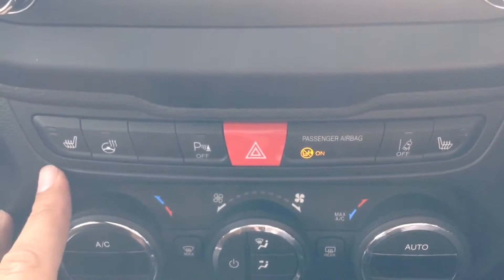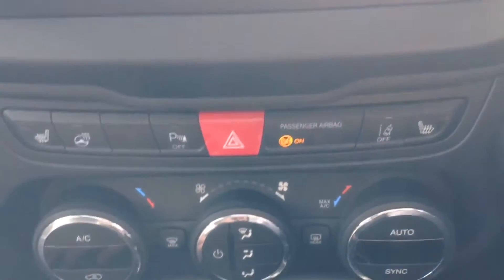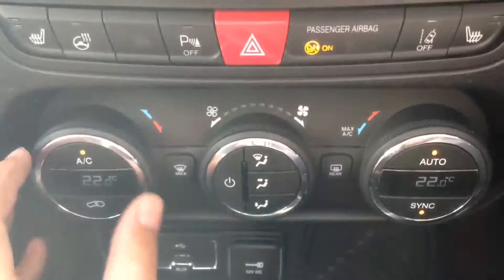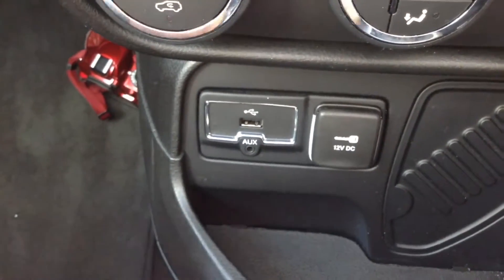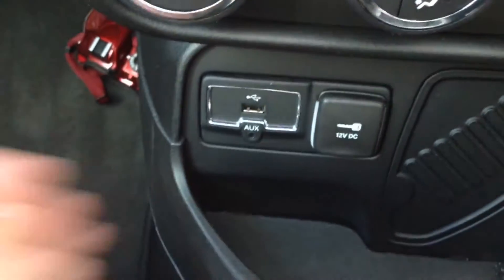Just below that, there's a row of buttons for electric seats, an electric heated steering wheel, and park assist. Below that is the dual-zone automatic climate control, enabling you to control the temperature in each area of the car. There are media inputs with a USB and headphone socket, and a 12-volt socket to keep your devices powered.